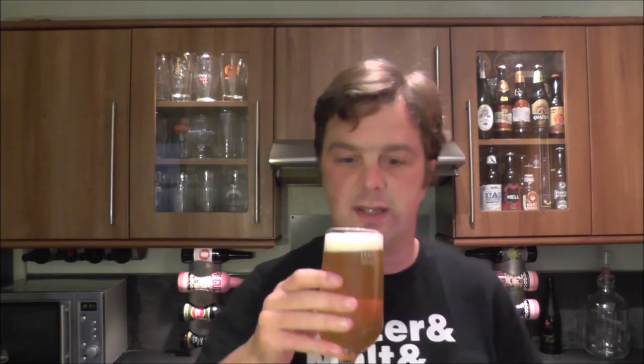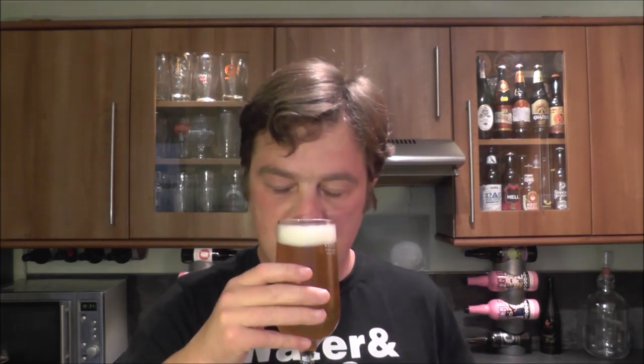Aroma. Smells like a summer beer. Smells a little bit like a farmhouse ale, if I'm honest. It's a little funky and sweet. You get a little bit of that spiciness in there.